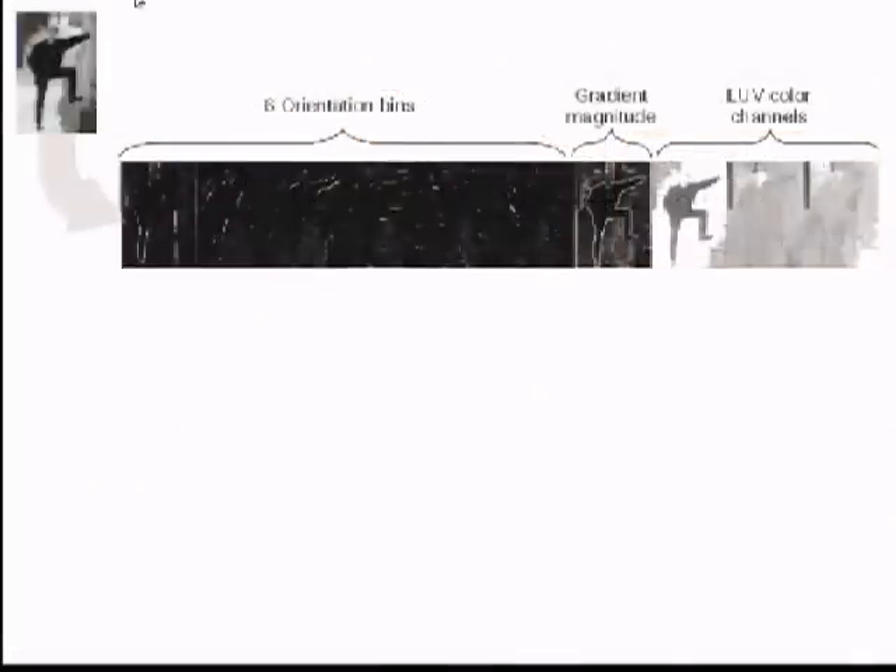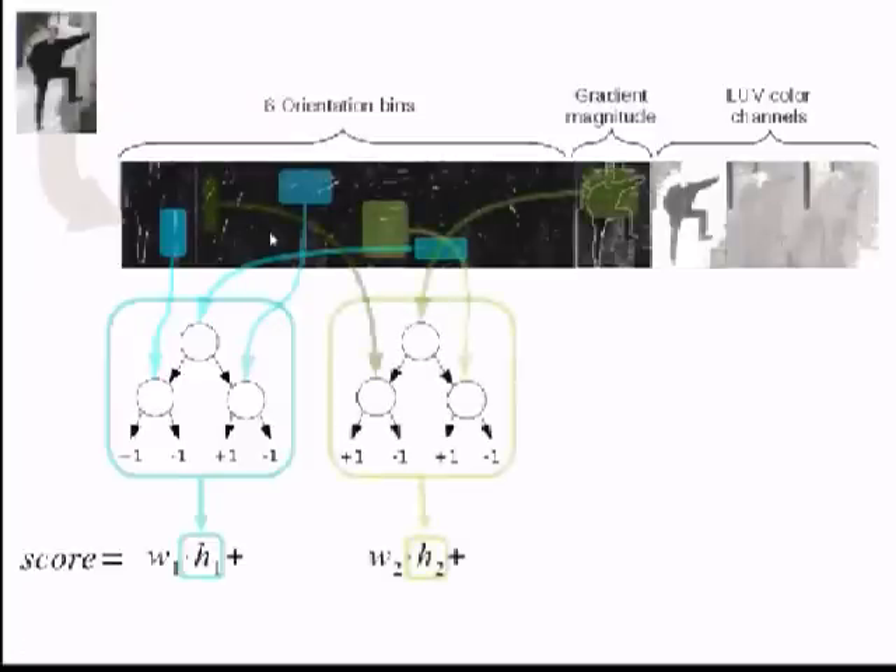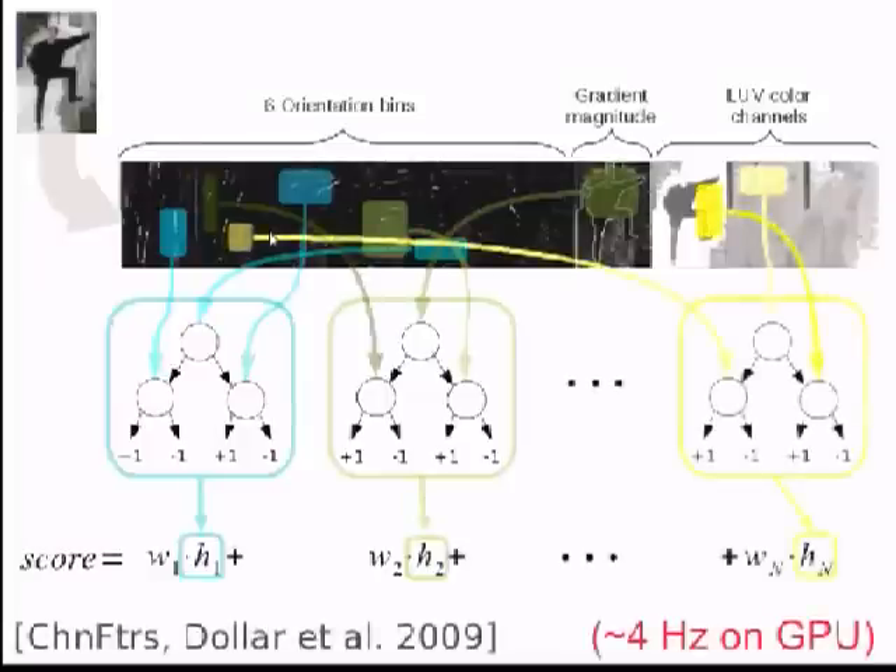This detector takes an input image, computes the classical histograms of orientations and a few color channels, and uses these to compute integral features. Using the integral features, we get different regions on the image that are fed into simple depth-two decision trees, and this is boosted. It's a simple boosted classifier where we select different features from a feature pool, and all of them together compute the score. Plugging this with a soft cascade to accelerate computation and putting it on a GPU, we reach state-of-the-art quality but at only about four Hz.